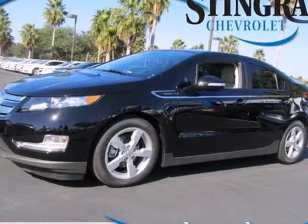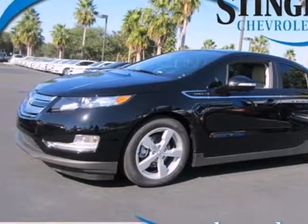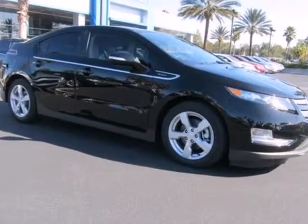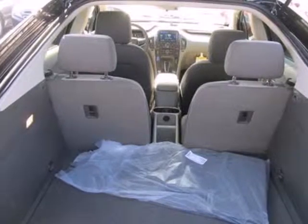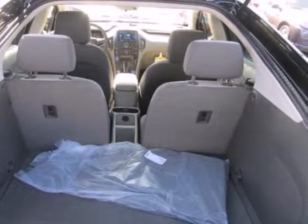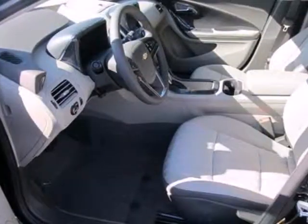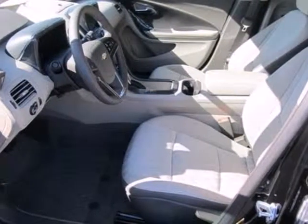Here's a 2013 Chevrolet Volt. This car is unique among electric vehicles because you have two sources of energy: a rechargeable battery, and an onboard gas generator for when the battery runs out. It has accommodating features like aluminum wheels, cruise control, and power windows, locks, and mirrors.